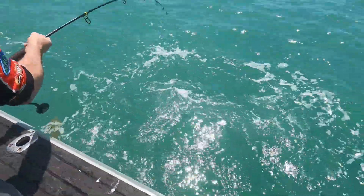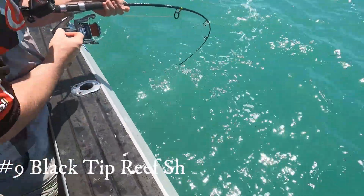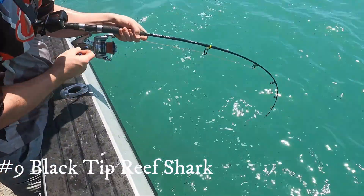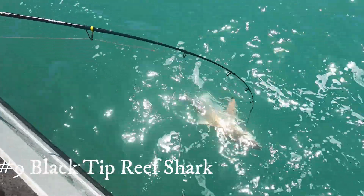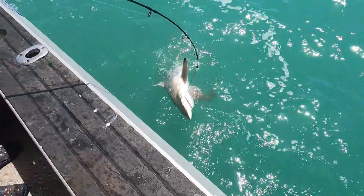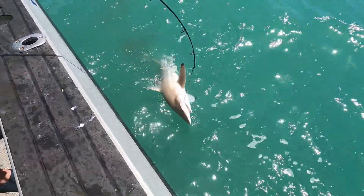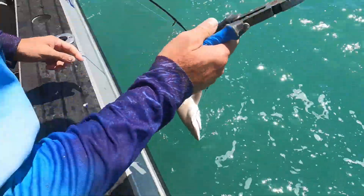It's a black tip reef shark, about a metre and a bit. So you're up to the metre there in this place now, maybe even a bit more — just over the metre maybe. Good footage there? Yeah man, I'm going to release it.